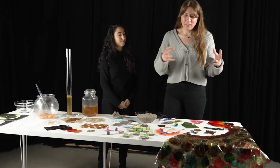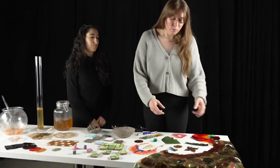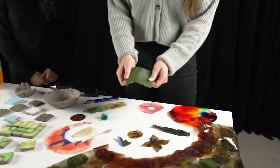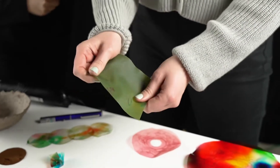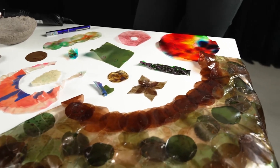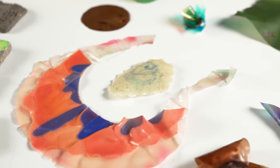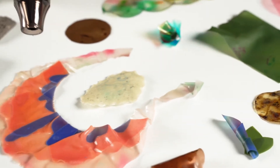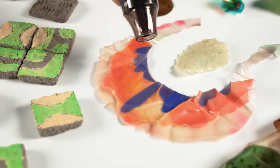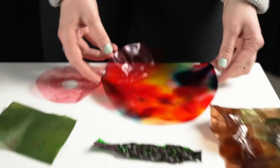One of the biomaterials that we develop is called Algenil, which is an algae-based bioplastic that we use to create a range of different interactions for the HCI community. We embed it with UV sensing pigments and temperature sensing pigments.